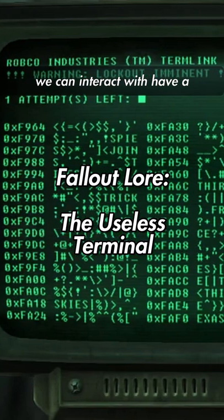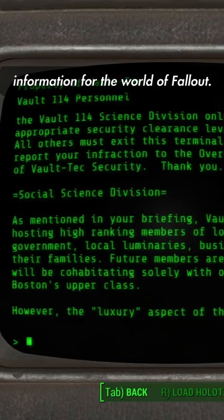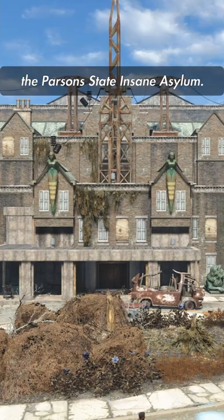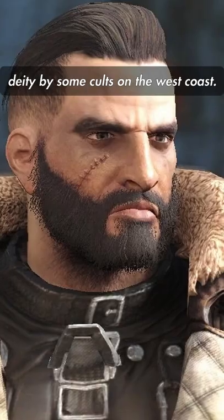In Fallout, the terminals that we can interact with have a wealth of information on them. They're a great source of information for the world of Fallout. We learn things like that there was a pint-sized slasher copycat killer being kept at the Parson State Insane Asylum, or that Arthur Maxson is revered as a deity by some cults on the west coast.